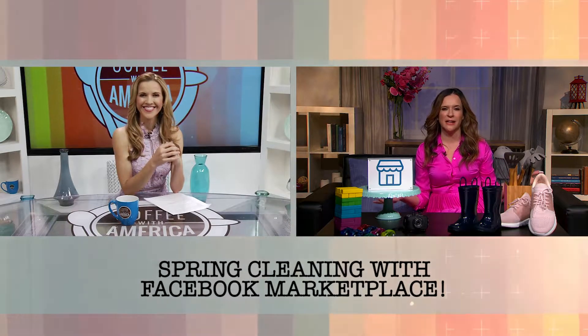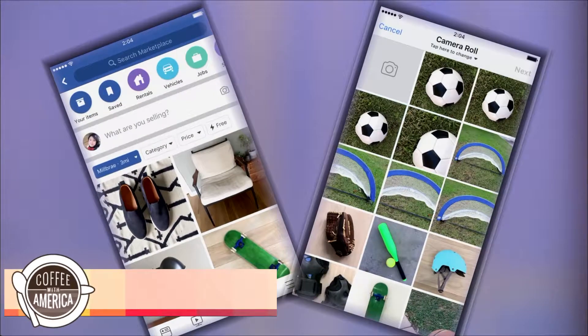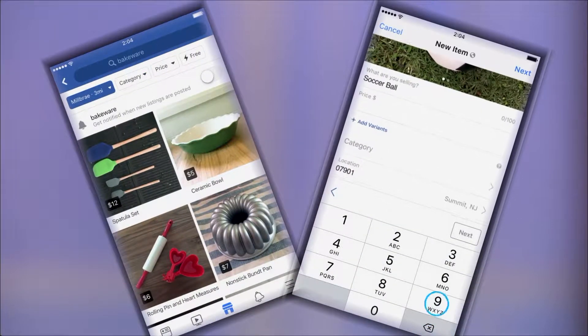Spring to me is spring cleaning. I'm a mom of two, I have a house full of things that I don't need and I just moved. So my number one tip is to use Facebook Marketplace. It really is the place on Facebook where you can easily find, discover, buy, and sell goods locally, which is really important. You just need to look for the Marketplace icon on the bottom of your app.